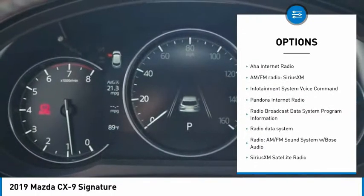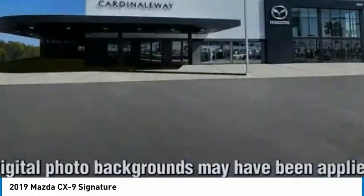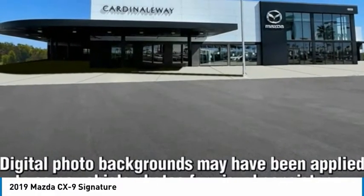Remote keyless entry, fog lights, power moonroof, rain-sensing wipers, and four-wheel disc brakes.